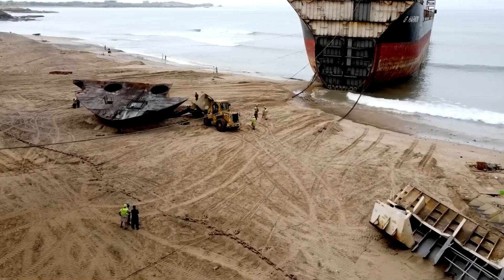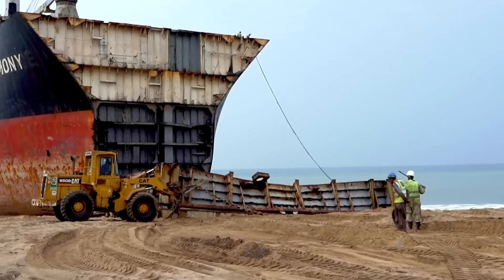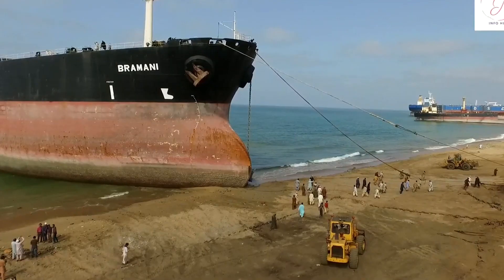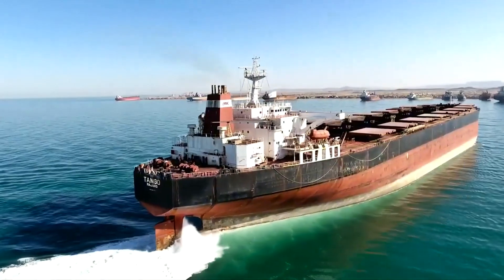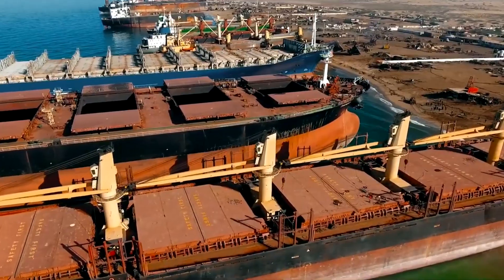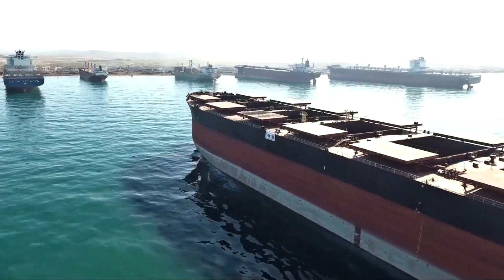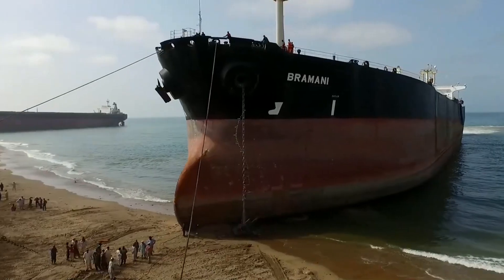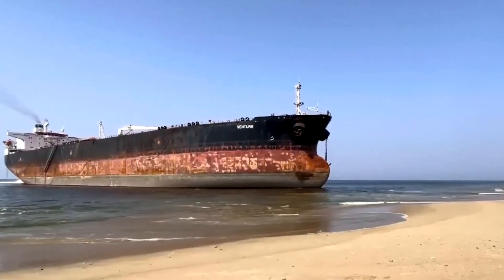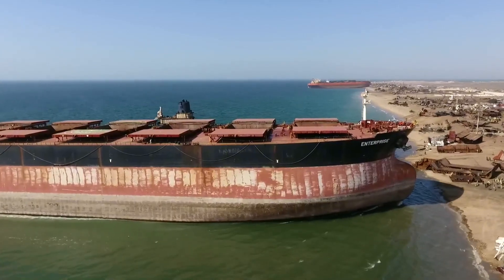Chittagong utilizes a specific beaching method, forcing ships high onto muddy shores using the full power of the tides to ground the massive vessels. Ghadani was once the fastest center in the world, though significant risks accompanied that speed. While the methods seem chaotic, all three yards perform the same critical task — stripping apart tens of thousands of tons of steel from the frames. The material flows back into the global economy, ready for a new purpose.